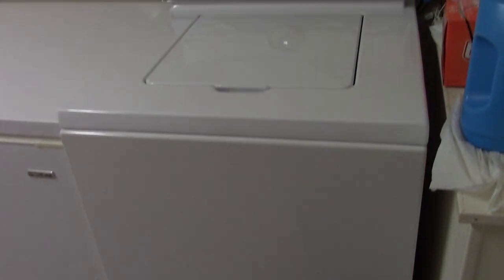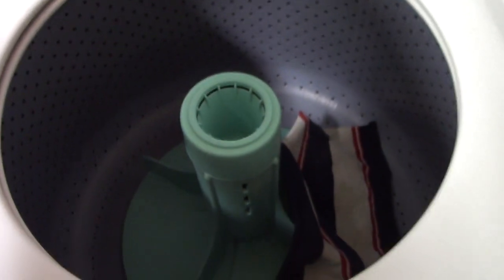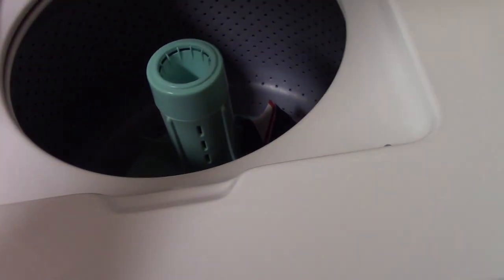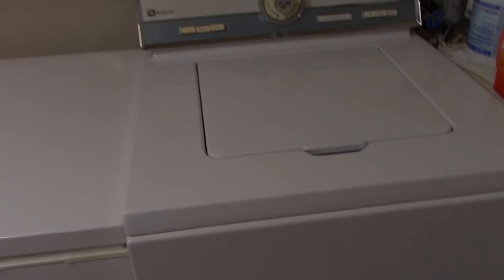Next up is the 1979 Maytag A106. I've already done a wash video on this, so everybody knows it's working well — got a random rag in there. We're coming up on four years post-refurbishment, so I'll do the annual inspection here in a couple months.